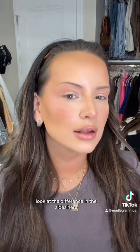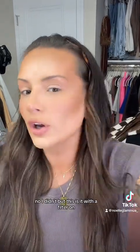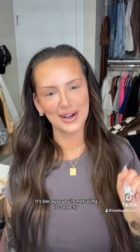Look at the difference in the sides — I literally just did that one area and haven't set anything else or the forehead. Look how flawless it looks. This is it with a filter on — it looks even better, right? But let's take the filter off. If you don't like powder, it's because you're not using it correctly. You're welcome.